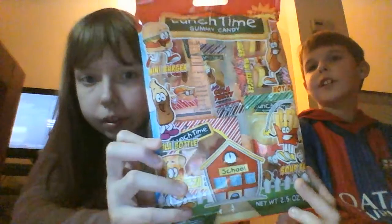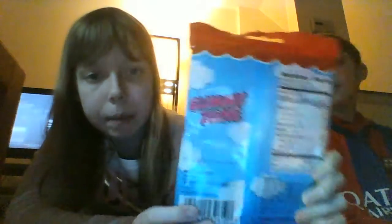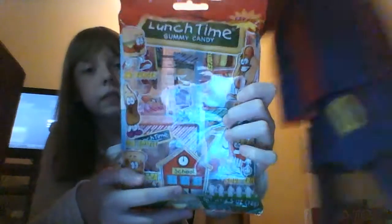The last thing from Toys R Us was lunchtime gummy candy, which was $1.99. It's called Gummy Zone lunchtime gummy candy. It comes with a hot dog gummy, a Coca-Cola gummy, two burger gummies, fried food gummies, and a pizza gummy.